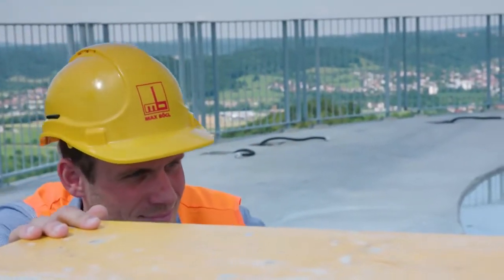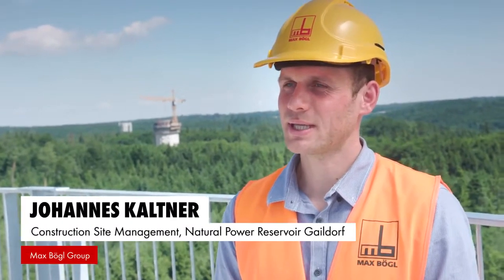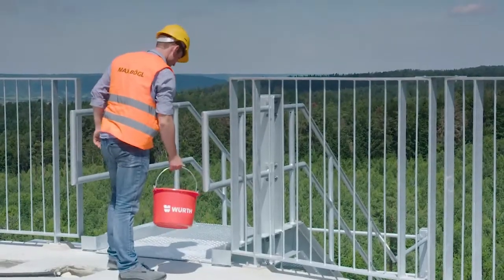My name is Johannes Kalkner, and I'm working for the Max Buegel Group. I'm the technical project manager out here in Geildorf, and I'm in charge of the construction of this project.